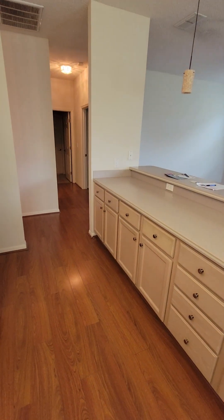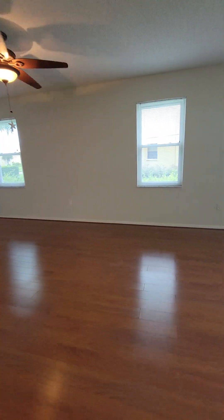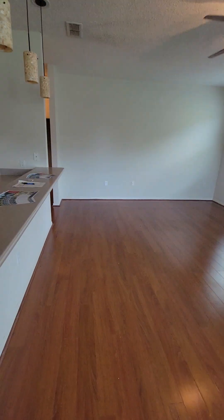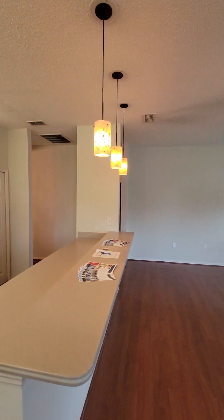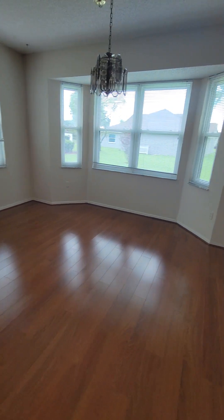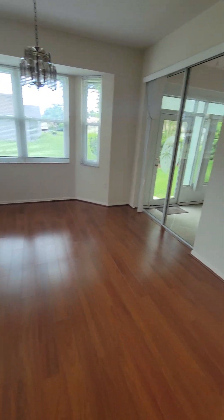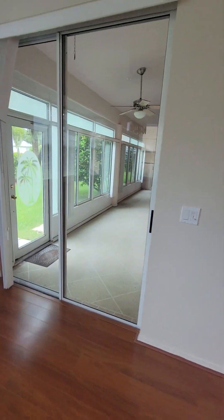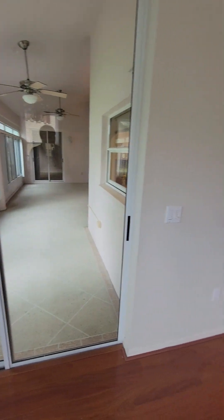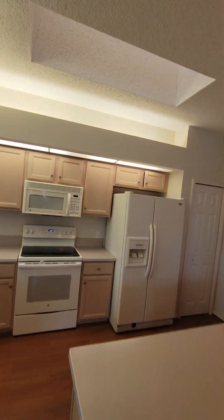Pantry, Corian countertops. Could probably put a dining room here instead. And the patio is accessible from here too. There's actually a skylight in the kitchen.